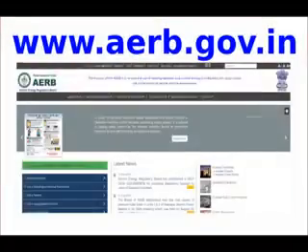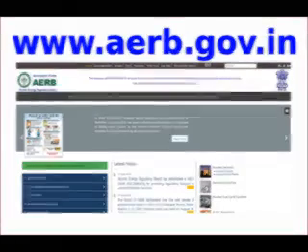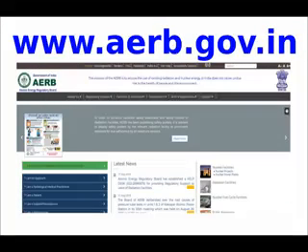For more information on radiation safety and diagnostic radiology, visit AERB's website at www.aerb.gov.in.